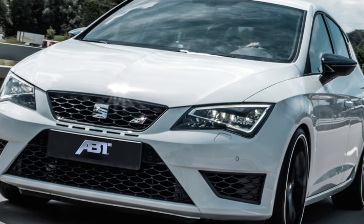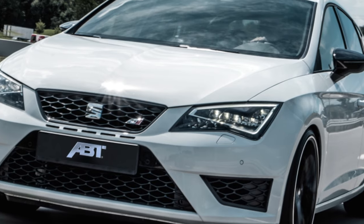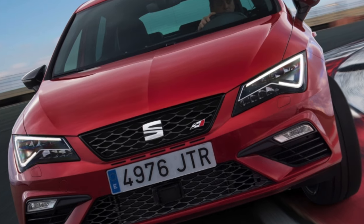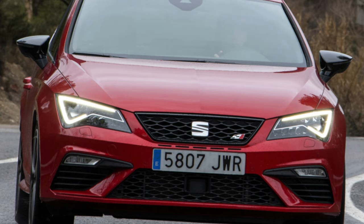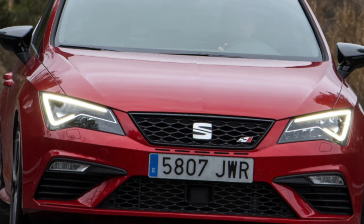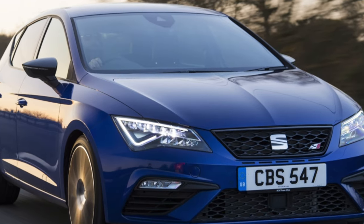Technically, all these models are very close and in fact differ only in the individual design of the exterior and interior. The Seat brand is positioned as a manufacturer of models with an active temperament, therefore the dynamic design of these cars is created. In accordance with this character, the hero of our review was created. If you compare it with the related VW Golf 7, then Leon looks more expressive and aggressive.